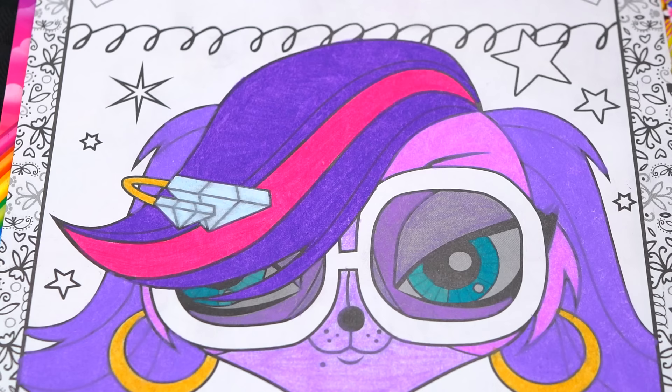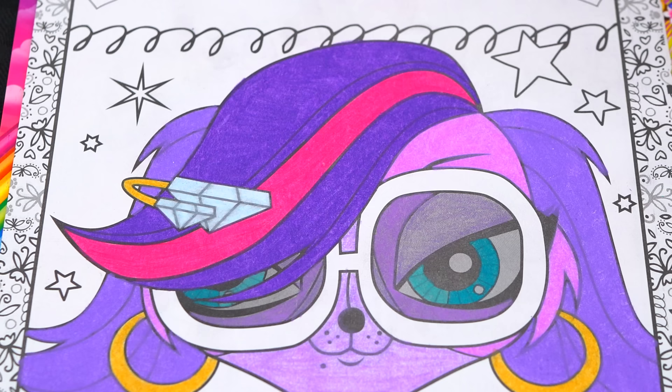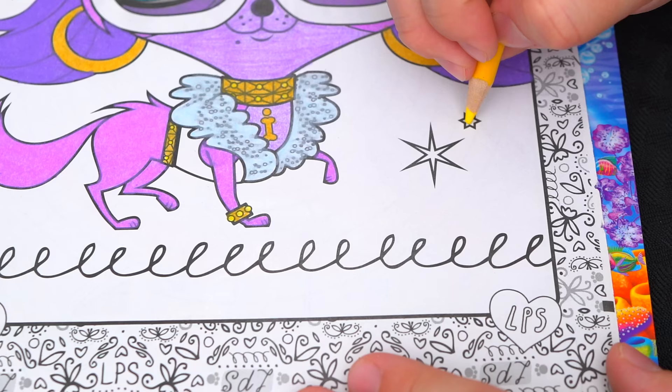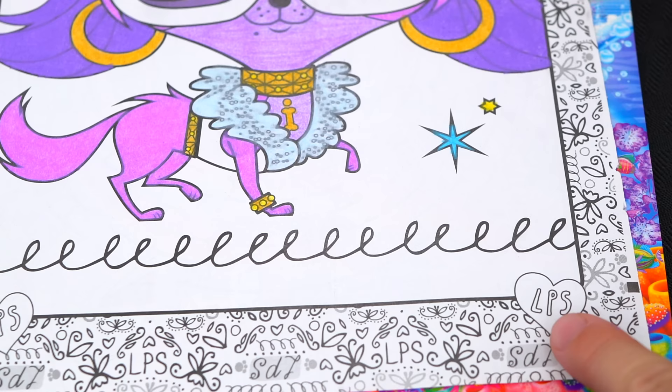Let's make all these little stars and sparkles yellow and light blue. And let's color in all these hearts purple and pink.